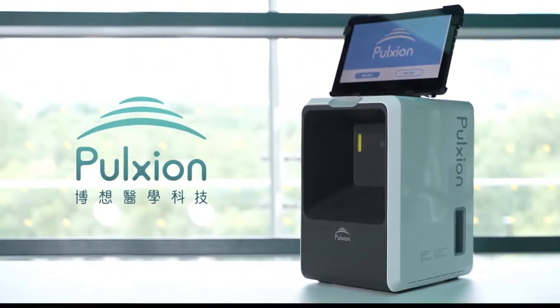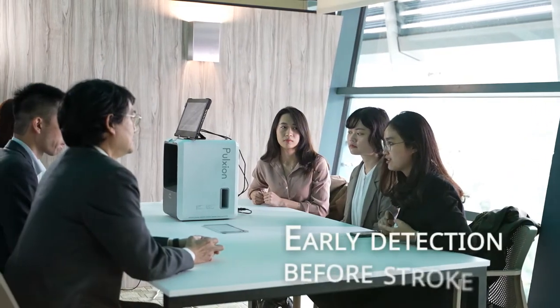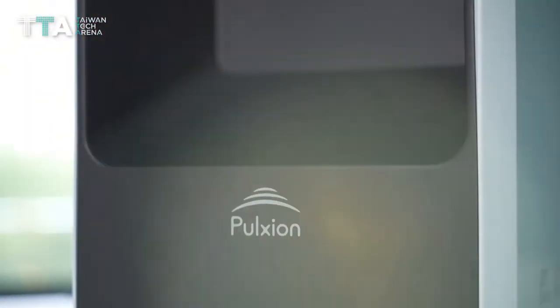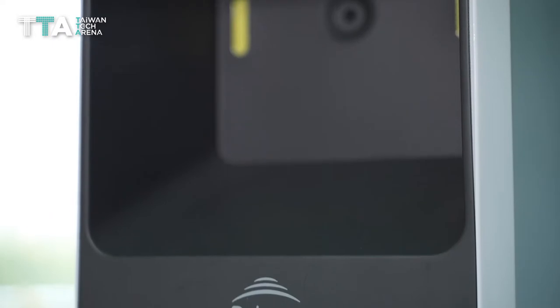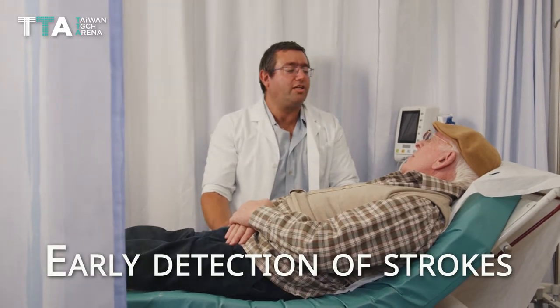Pulsion Medical Technology — a personalized mobile hospital for early detection before stroke. Pullstroke, developed by Pulsion Medical Technology, is the world's first fully automated screening device for early detection of strokes.